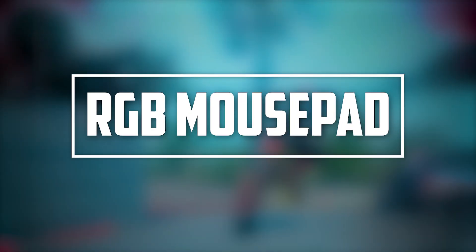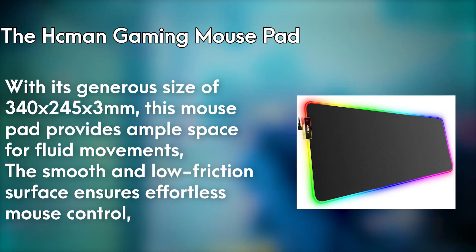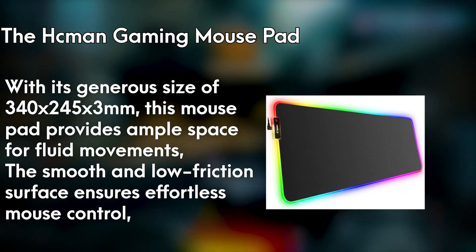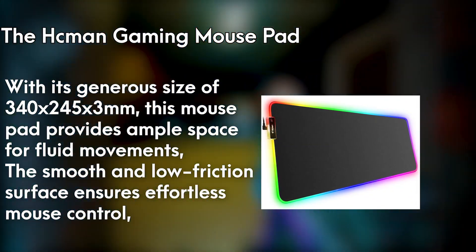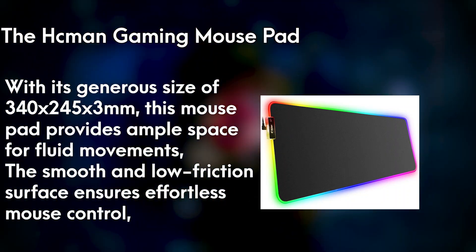Number 5: RGB Mouse Pad. Drive yourself into a world of gaming with the HCMAN Gaming Mouse Pad. This impressive accessory offers more than just a surface to glide your mouse on — it's a gateway to enhanced precision and performance. With its generous size of 340x245x3mm, this mousepad provides ample space for fluid movements, allowing you to execute swift and accurate actions in the virtual realm.